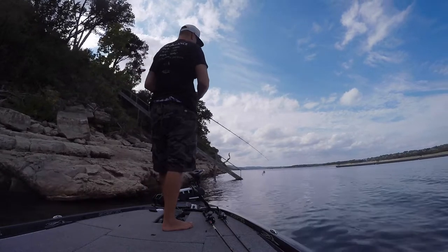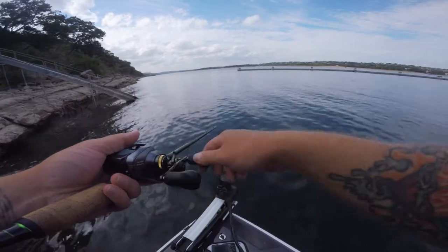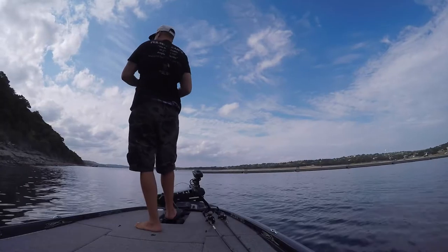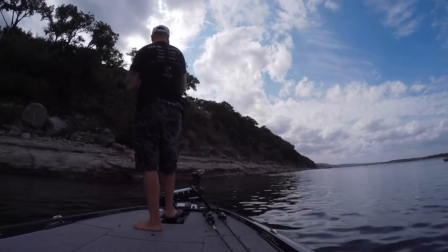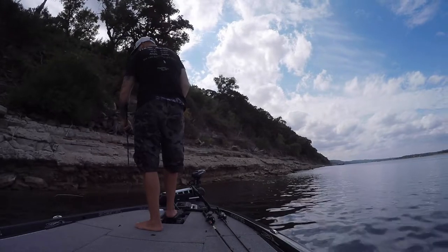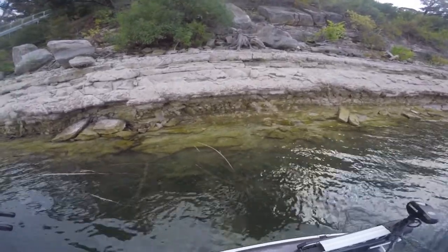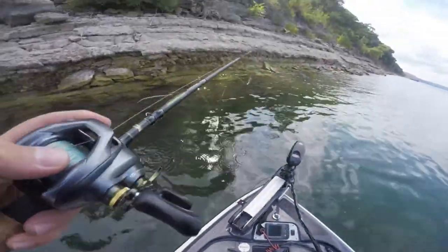They're over there busting right where he said they'd be. I had a buddy give me a tip and said they were over here eating, so I'm gonna go try to hit the same spot he was fishing. Got hung up again - two casts in a row on the rocks. Getting hung up two casts in a row, but I can get it back. I see my swim jig down there. By the power of the almighty, got eyes on her - all right, nice.